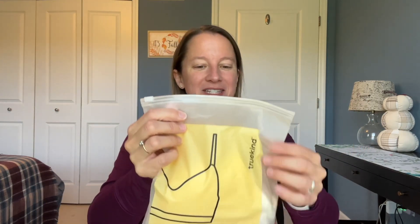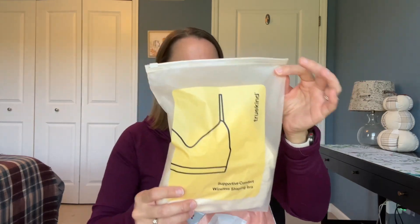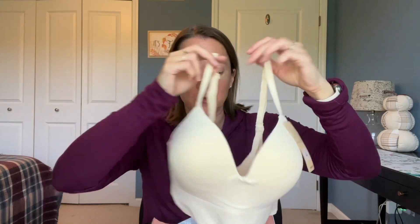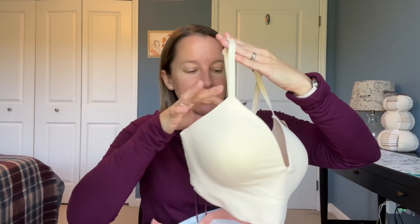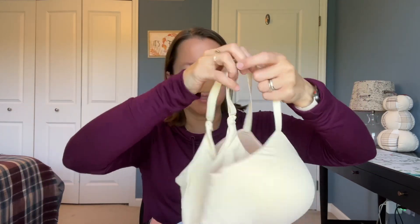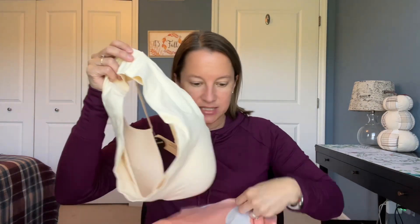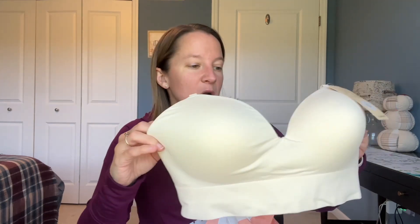Right on top here is the Supportive Comfort Wireless Shaping Bra. This is the new one I really wanted to try because I'm just sick of wearing a wire bra and I want to find a really good wire-free option. I love that it has a shaped cup so you still get support and shape. The back has four hooks, and sometimes their bras come with extenders, which is really helpful — I have a very wide back. I love this color too; it's my go-to for bras because under white, this is the best option.